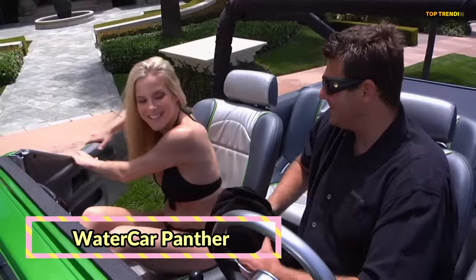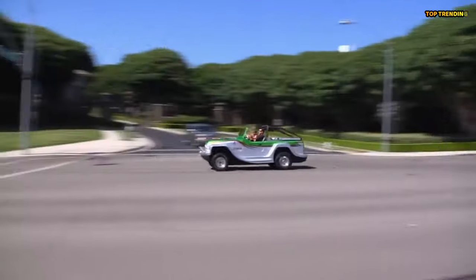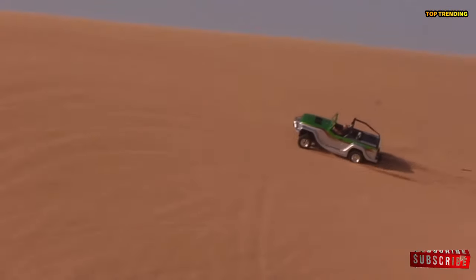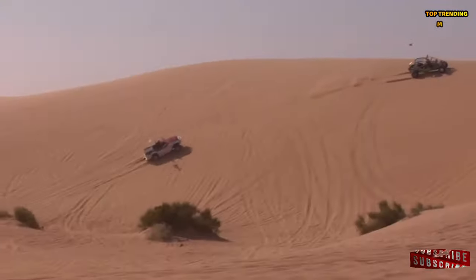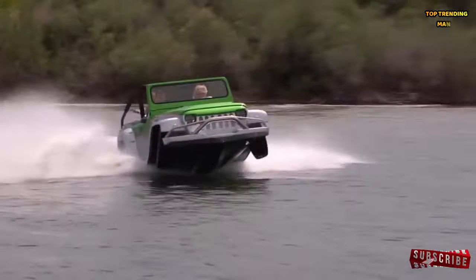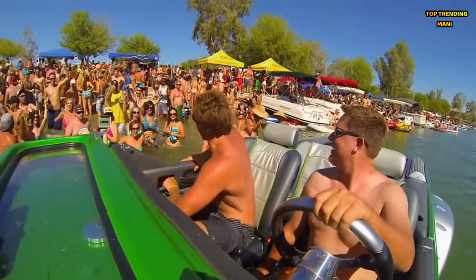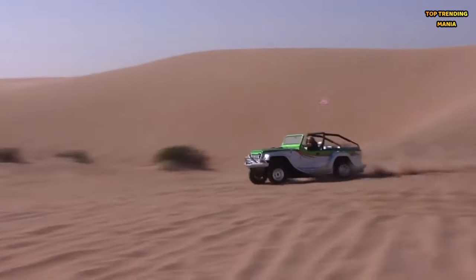Watercar Panther. The Watercar Panther isn't just your average amphibious vehicle — it's a luxury powerhouse designed to turn heads on both land and sea. With its fiberglass hull and powerful V6 engine, the Panther boasts impressive speed and agility both on roads and in waterways. Its convertible top and spacious interior ensure a comfortable ride whether you're navigating city streets or gliding across open waters.